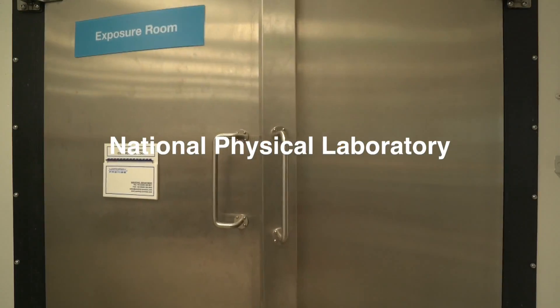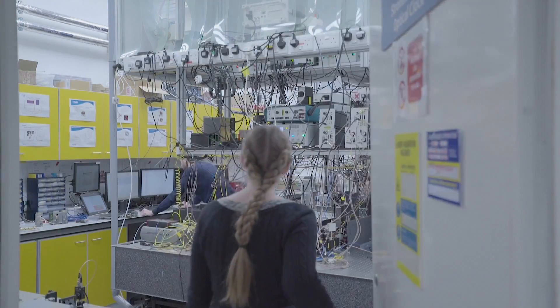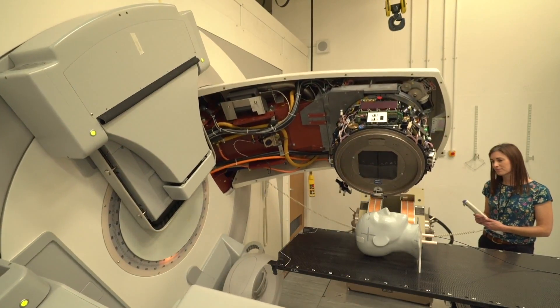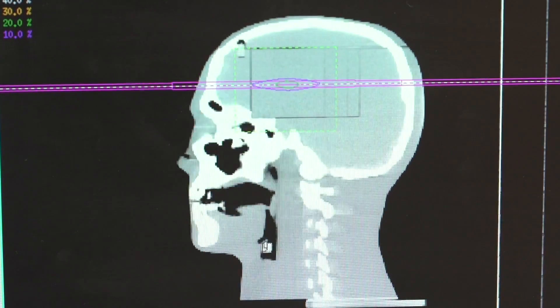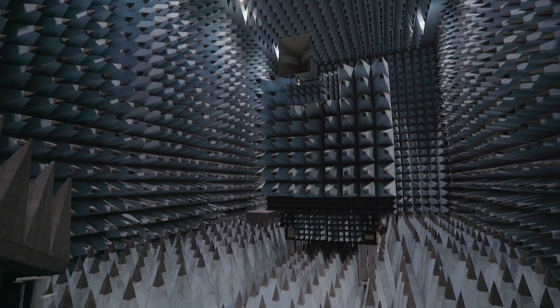The National Physical Laboratory is the UK's National Measurement Institute. We're a world-leading centre of excellence for the measurement of national standards for the UK and in harmony with the rest of the world. We've got about 800 scientists here, very research-led, very science and engineering-led.